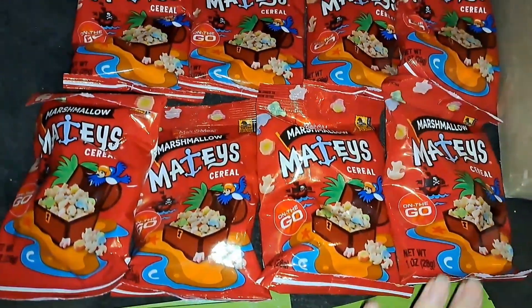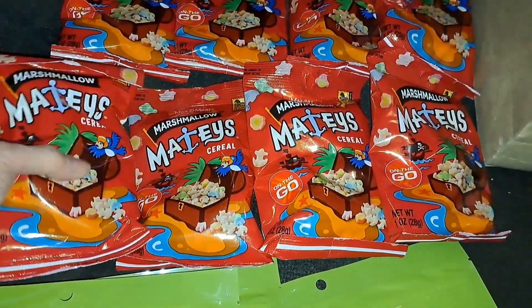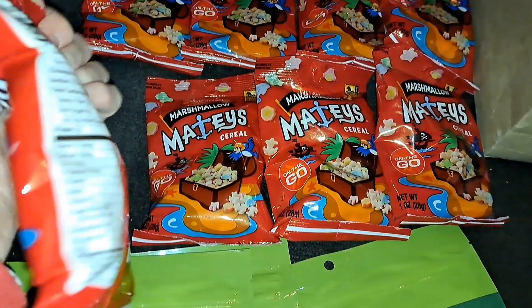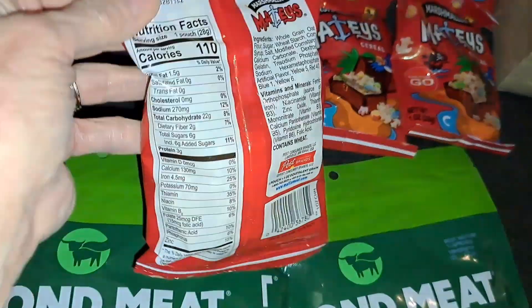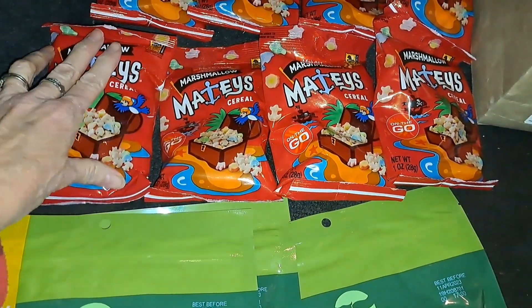We also got 8 bags of this Marshmallow Métis cereal. I really like this size because you could just have it as a snack. It's really good to raise Cody's blood sugar. I think this one has 22 carbs, and she's supposed to eat at least 15 carbs when she's low, so that would be perfect.